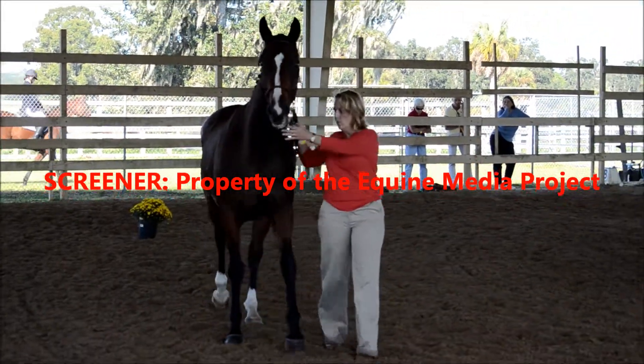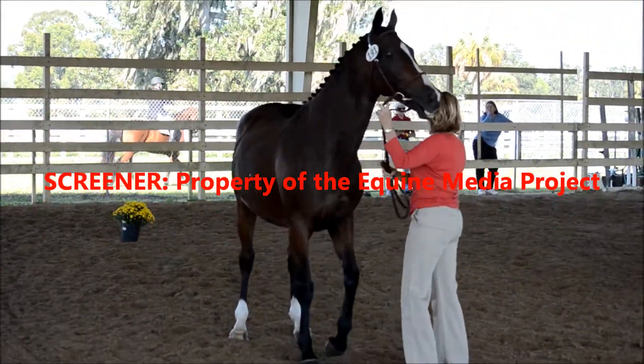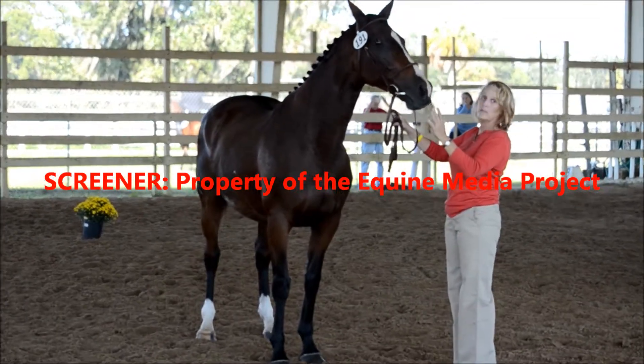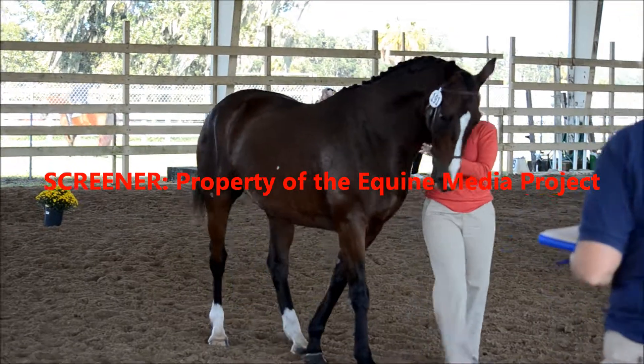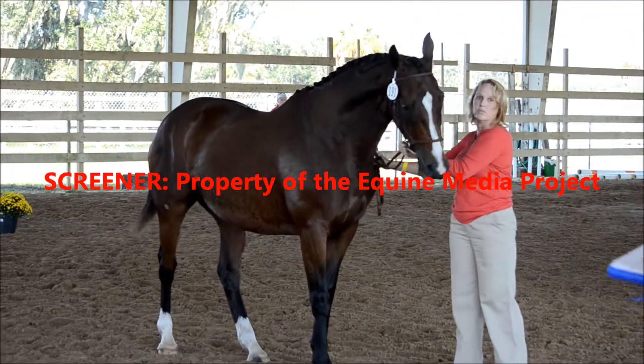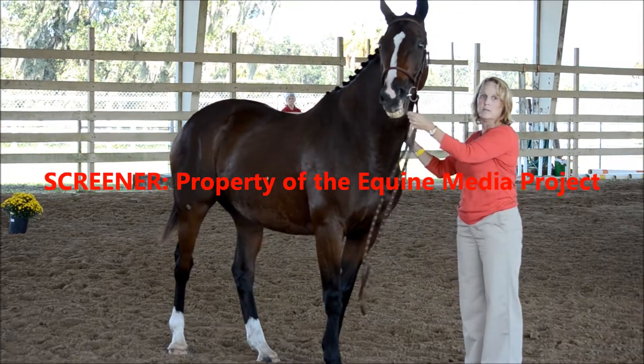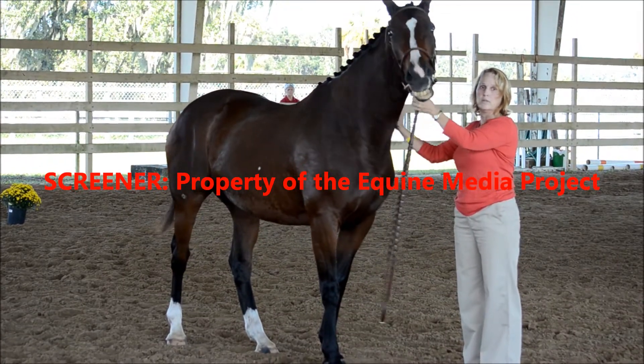And I will give you her scores. Her head: seven. Neck: six. We really debated six and seven — it's very low set in, but when she moved she used her neck well.